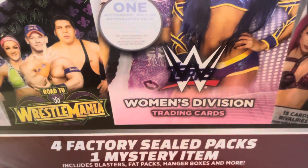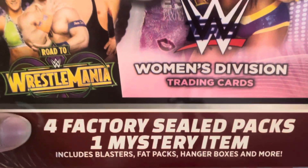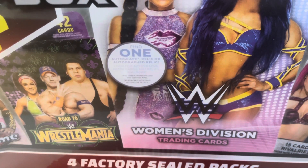This was $21.99 at Meijer. There's four factory sealed packs and one mystery item. Includes blasters, fat packs, hanger boxes, and more. So, let's get into this, let's see what we find.